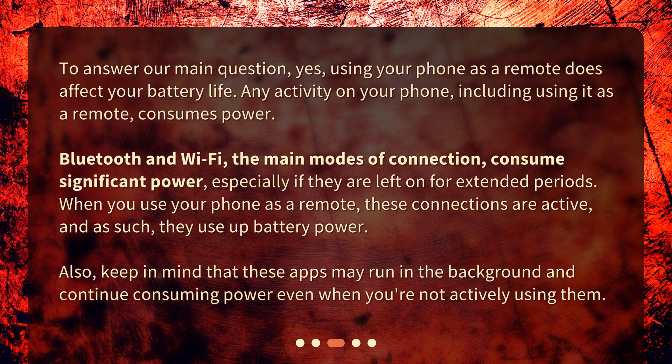When you use your phone as a remote, these connections are active, and as such, they use up battery power. Also, keep in mind that these apps may run in the background and continue consuming power even when you're not actively using them.